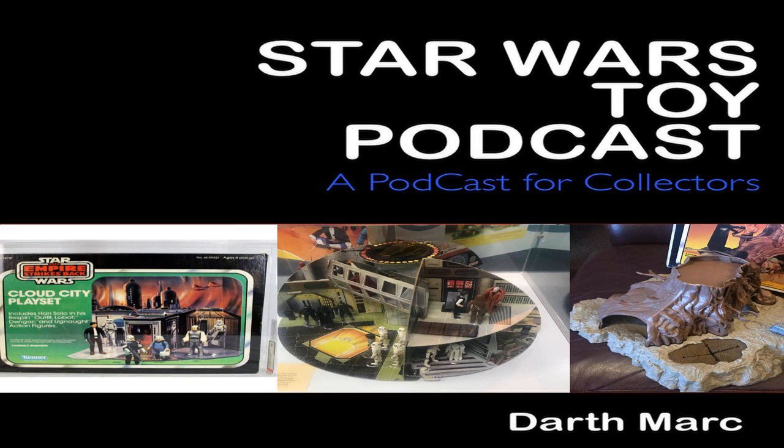On to the top five loose figures now. At number five, we have the R2-D2 pop-up lightsaber, Kenner — sold in the United States for $396. Those are just rising and rising. At number four, we have a Yak Face UKG 85, Kenner, United Kingdom — £311. They're sinking quite a bit. At number three, we have another Yak Face UKG 85, Kenner — sold in the United Kingdom for £325. Two on the same day, both UKG — that's a bit strange.